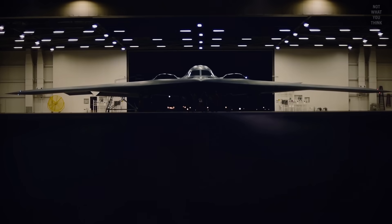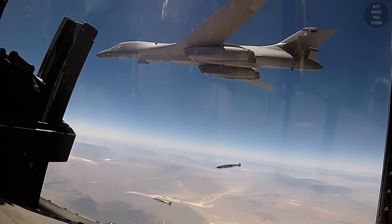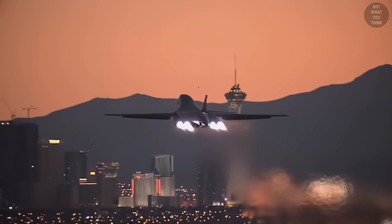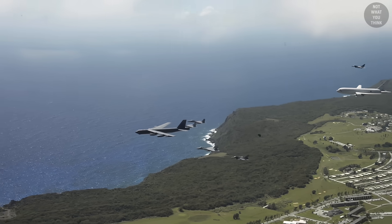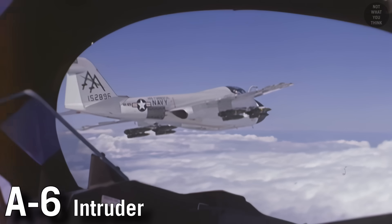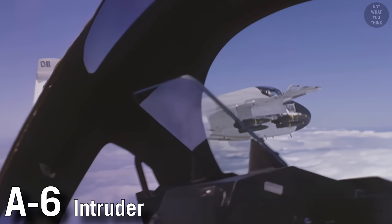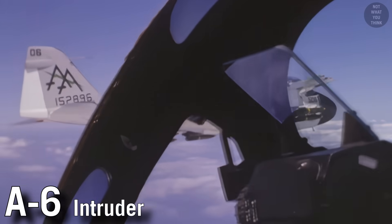On the other hand, tactical bombers were designed to operate over the battlefield, supporting offensive operations and typically near the troops. Strategic bombers are bigger, can carry more payload, and have longer range compared to tactical bombers. The line between tactical bombers and attack aircraft has been blurred over time. For example, the A-6 Intruder, even though classified as an attack aircraft, is considered an attack bomber.